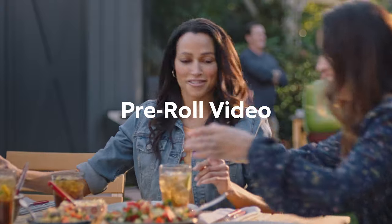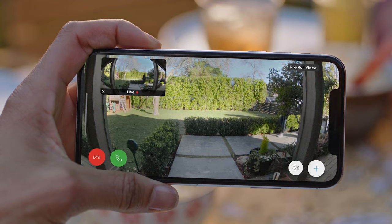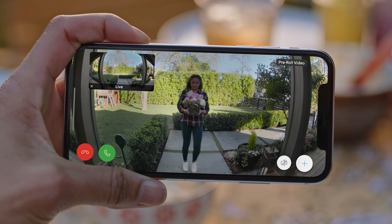Color pre-roll video starts recording before you even get a motion alert, so you never miss a moment. It's the first feature of its kind for battery doorbells, and it's only on Ring.